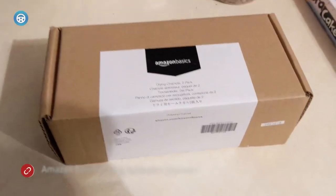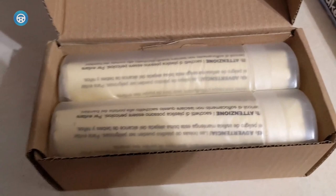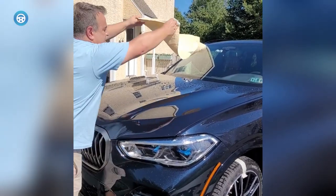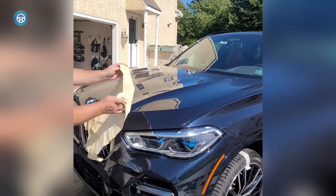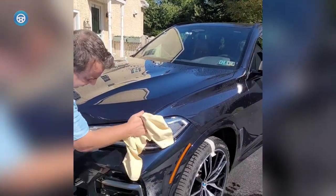Amazon Basics offers a budget-friendly and well-built option with its chamois cloth, available as a two-pack for around $10. The cloth is praised for its quick liquid absorption, leaving no lint or streaks behind. Additionally, the purchase includes plastic storage containers for safekeeping and to prevent the cloth from drying out, combining affordability with high quality.